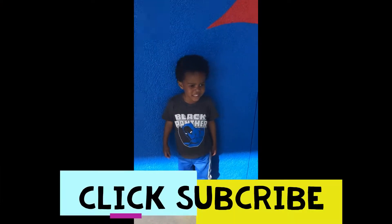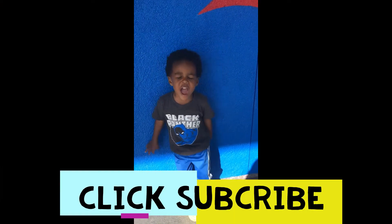Please like and subscribe to our videos and our YouTube channel. Thank you.